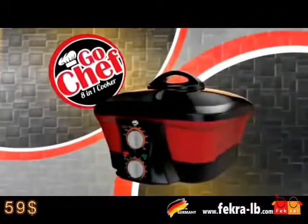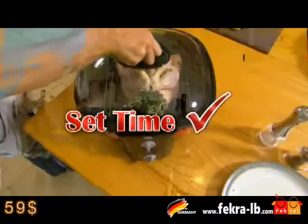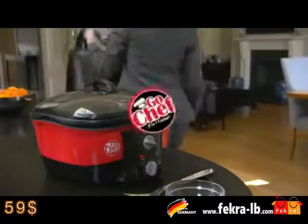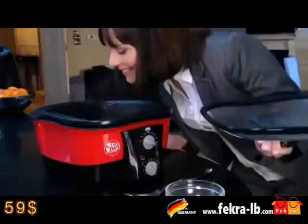All of this in one machine. Plus, it's so easy to use. Simply set the temperature and time and that's it. You can even set it at a low heat and slow cook casseroles and stews to enjoy at the end of the day.